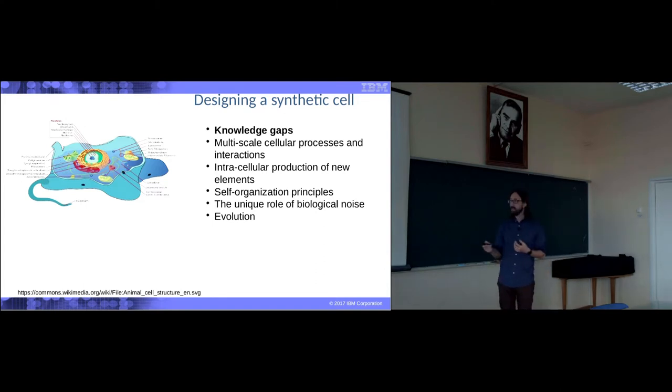How much more do we need to know? If we go the whole cell modeling way, we still have a number of gaps in our knowledge. First of all, the cellular processes and interactions are multi-scale — they're not only happening at one level, but at different levels. While there are chemical interactions at the level of a single pathway, there are physical interactions among organelles and mechanical interactions between cells.